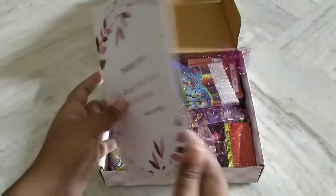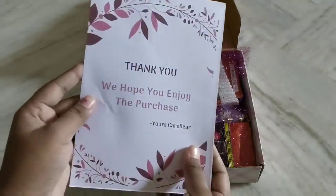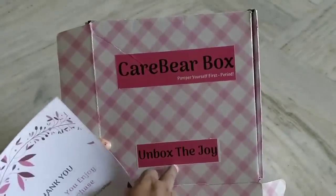We have the time period. Thank you. We hope you enjoyed the purchase. This was Care Bear. You will also choose the Care Bear Box — Unbox the joy. Pamper yourself. First period.